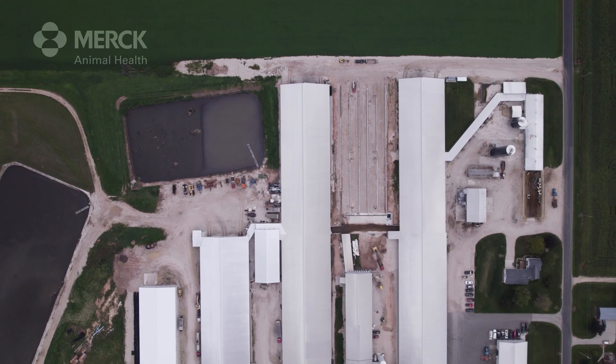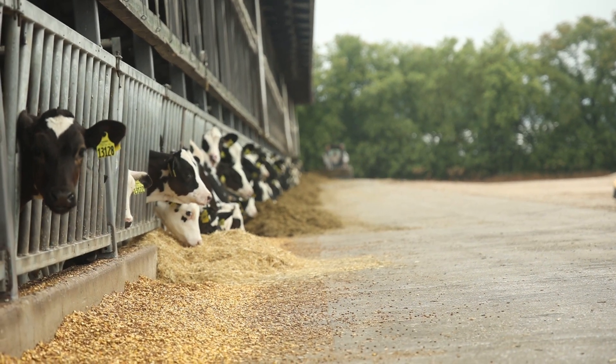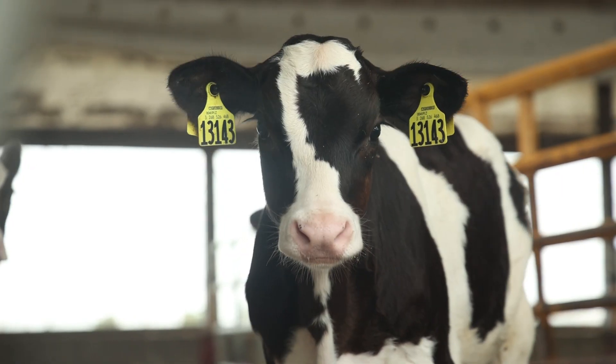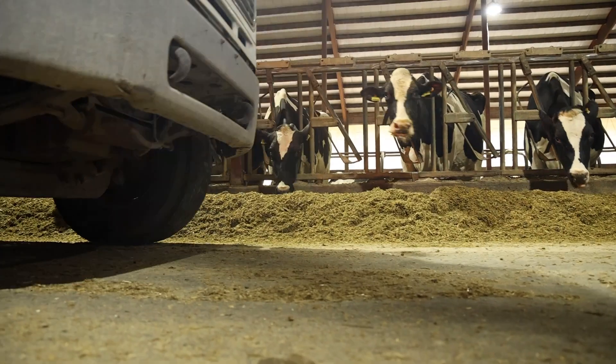The farm started in 1858. When we took over from our parents there was only 100 cows. Over the years we just started growing and it just kind of multiplied into what it is now. We currently have 2,350 cows.